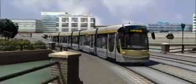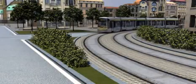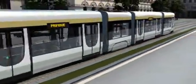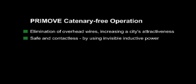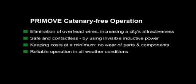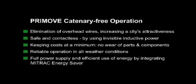Bombardier's PrimeMove catenary-free operation offers: elimination of overhead wires, increasing a city's attractiveness; safe and contactless power using invisible inductive transfer; minimum costs with no wear of parts and components; reliable operation in all weather conditions; and full power supply with efficient energy use by integrating the Mitrak energy saver.